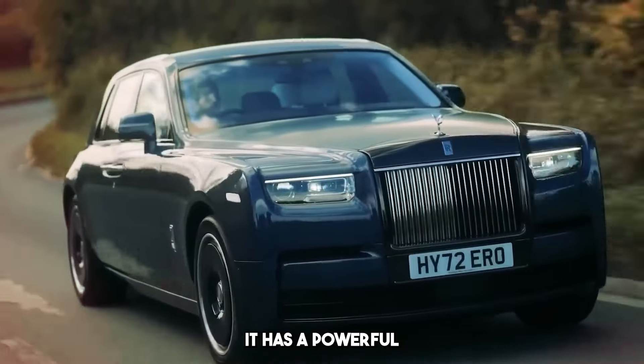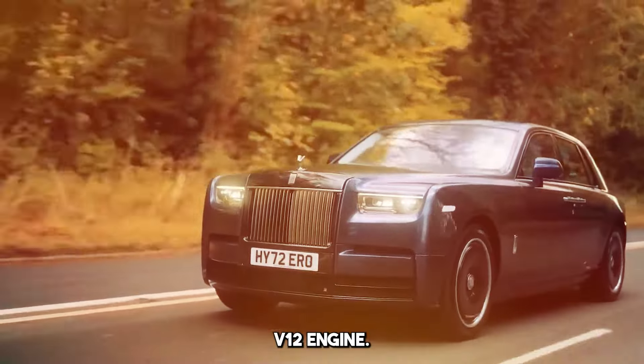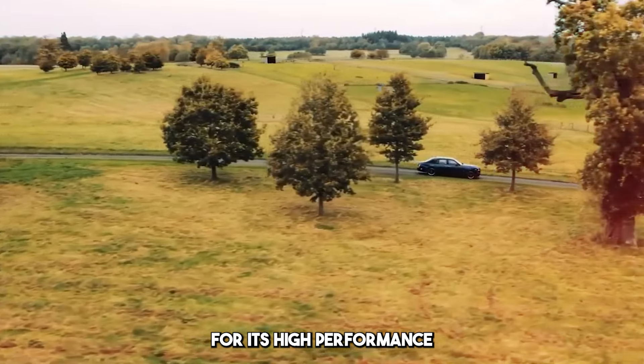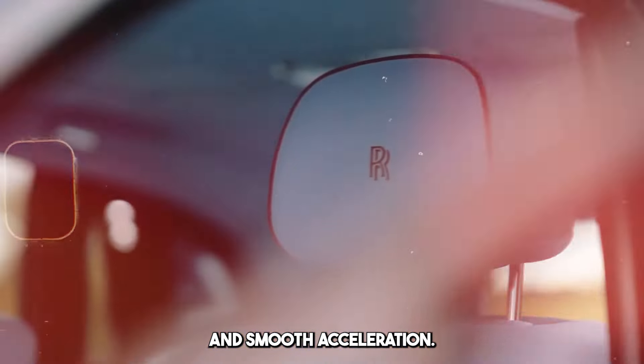It has a powerful V12 engine. This engine offers a quiet and powerful ride. It is known for its high performance and smooth acceleration.